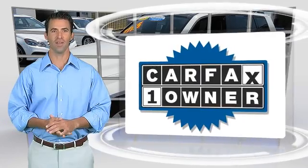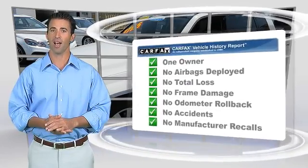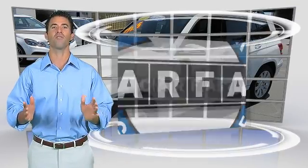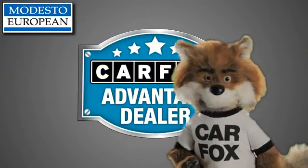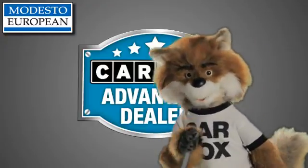This is a one owner vehicle with a Carfax vehicle history report. Be sure to find a complimentary copy of this report online or contact the dealership. This vehicle qualifies for the Carfax buyback guarantee. Just say show me the Carfax at Modesto European, a Carfax Advantage dealer.